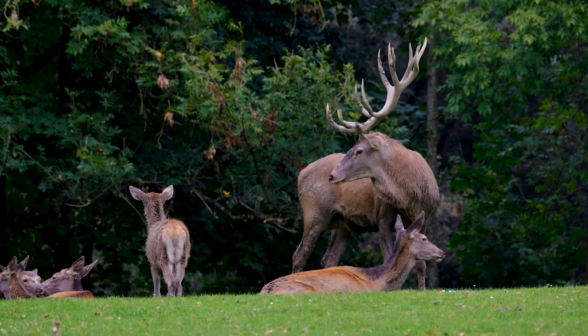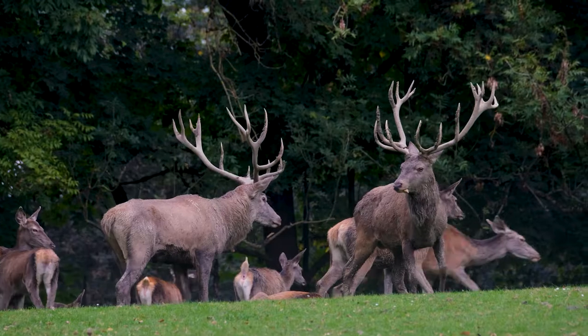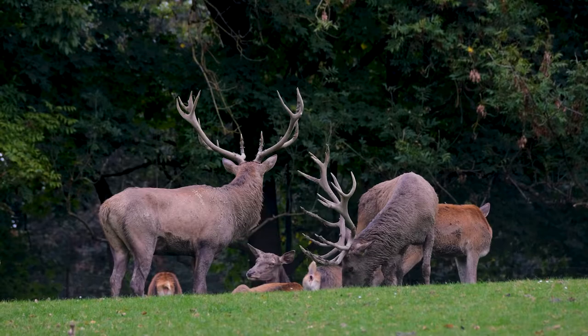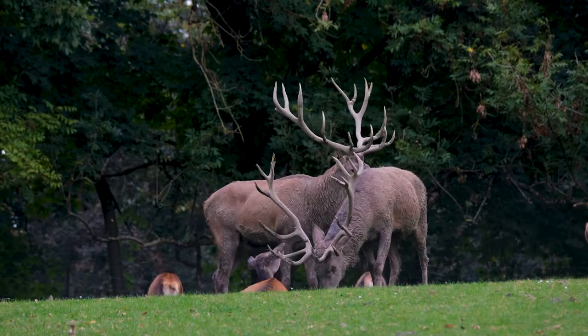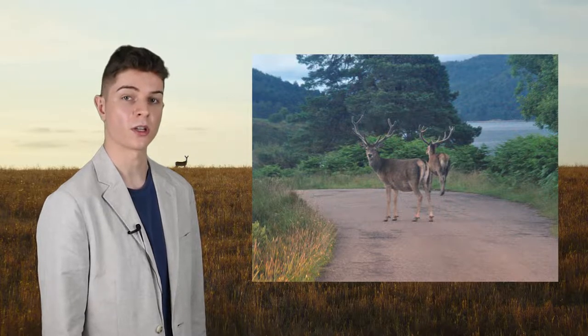Mature stags at around 8 years old tend to be the most successful for this reason. Red deer stags have a distinctive roar that they use almost exclusively during the rut. The vocalisation is an adaptation to the forested environments the species typically lives in, in contrast to elk stags which make a different sound due to the open plains they occupy. Red deer stags are also one of hundreds of mammals known to exhibit same-sex couplings, with some showing no interest in the hinds at all.